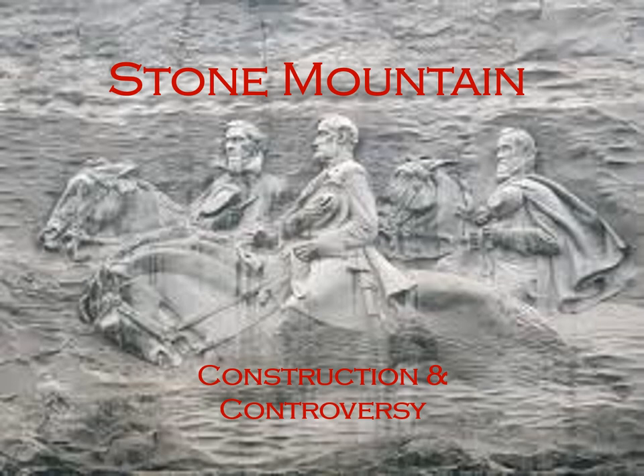Greetings, I'm Johnny Kickleiter, a compatriot at the Sons of Confederate Veterans Camp Lieutenant Georgie Dixon 1962 in Belleville, Illinois. This is a presentation I gave last year on Stone Mountain construction and controversy.